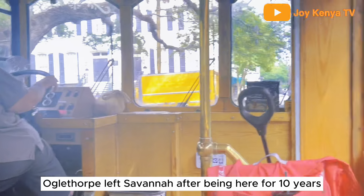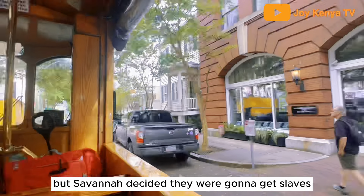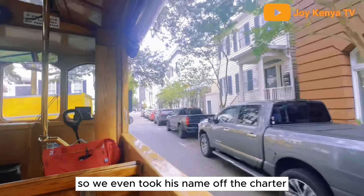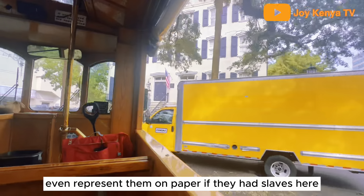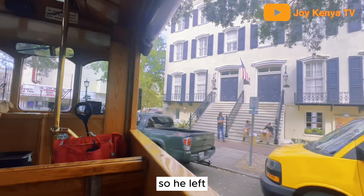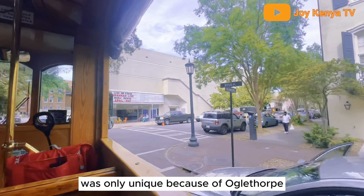Oglethorpe left Savannah after being here for 10 years. He had made it unique that whole time, but Savannah decided they were going to get slaves. So he took his name off the charter and went back to England — he wouldn't even represent them on paper if they had slaves here. After he left, Savannah became like every other place; it was only unique because of the local park.